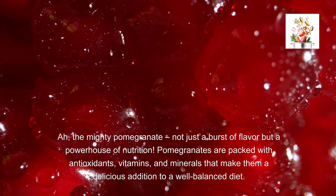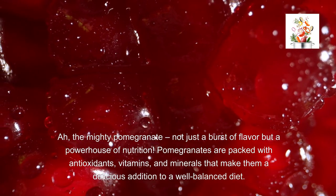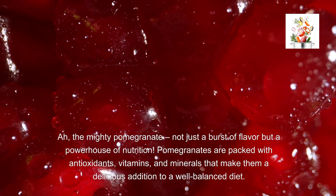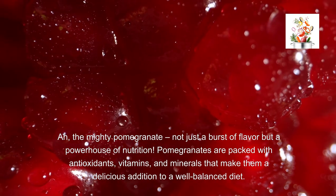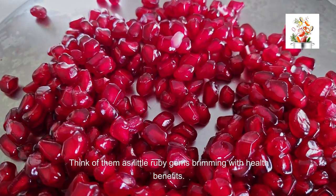The mighty pomegranate — not just a burst of flavor, but a powerhouse of nutrition. Pomegranates are packed with antioxidants, vitamins, and minerals that make them a delicious addition to a well-balanced diet. Think of them as little ruby gems brimming with health benefits.